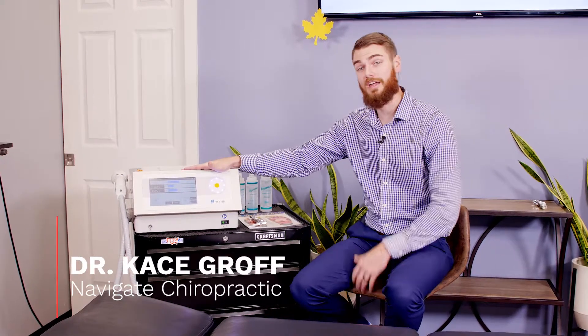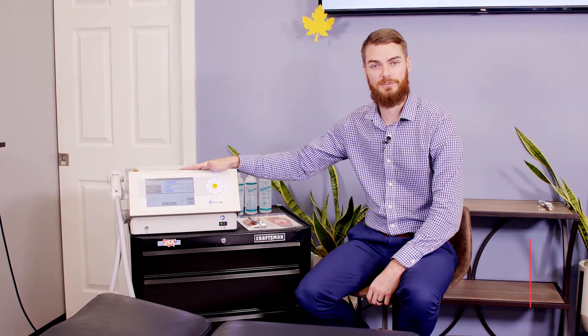At Navigate, we pride ourselves on being the leader in the healthcare industry. When we do that, we really focus on introducing technology to help our patients heal and recover in their quickest times.